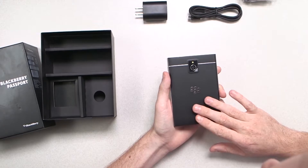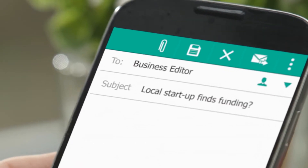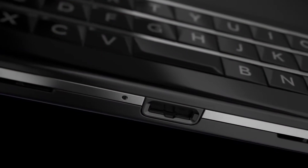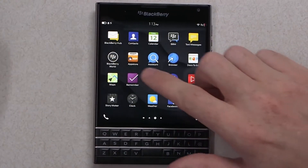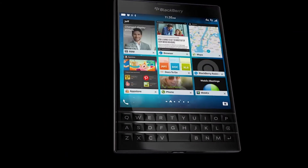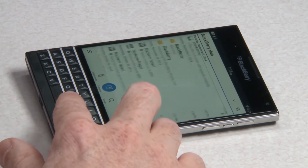Number 10: BlackBerry Passport. If you're one of those folks who want to stay current with technology but still have a soft spot for classic BlackBerry phones, the BlackBerry Passport is for you. It's not just the company's oldest-looking phone, but also one of the most powerful. It sports a 4.5-inch display with a QWERTY keyboard beneath it, a Snapdragon 801 engine, 3GB of RAM, Gorilla Glass 3 protection, a 13-megapixel camera, and a 3,450mAh battery.